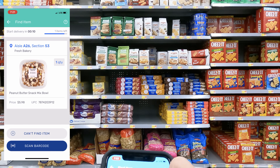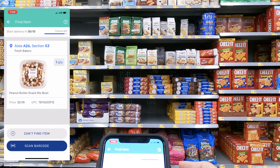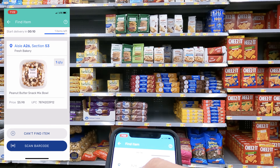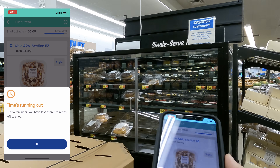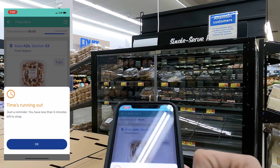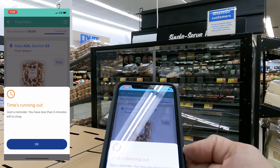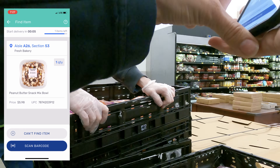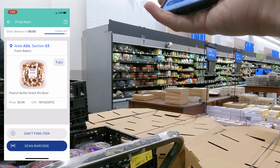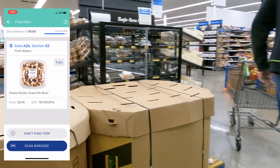The top right corner shows how many items I have left — one item remaining. It's also telling me I need to start delivery in 10 minutes, so I still have a little bit of time. The last item is in the fresh bakery — a peanut butter snack mix bowl, aisle 26, section 53. I head there now and have someone helping me look for it. I just got a notification: 'time is running out — less than five minutes left to shop.'